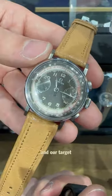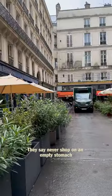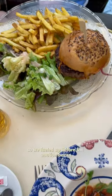We also spotted some sweet Omega chronographs, and our target: a Porsche Design made for the UAE Air Force. They say never shop on an empty stomach, so we fueled up before the auction began.